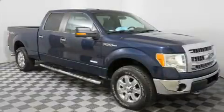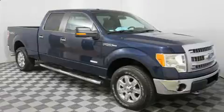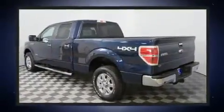Get excited about the 2013 Ford F-150. It features four-wheel drive capabilities, a durable automatic transmission, and a 3.5-liter six-cylinder engine.